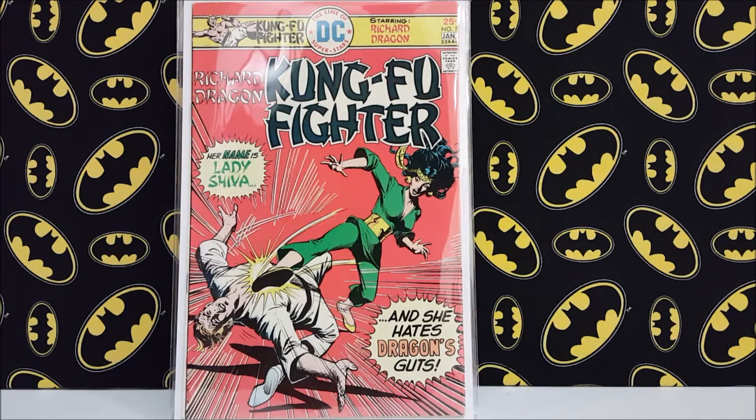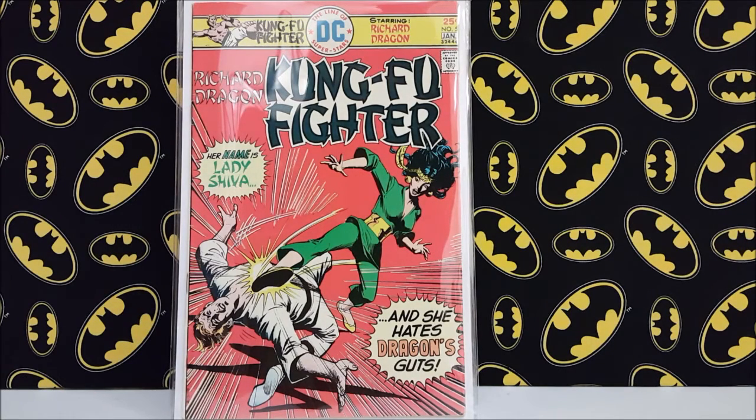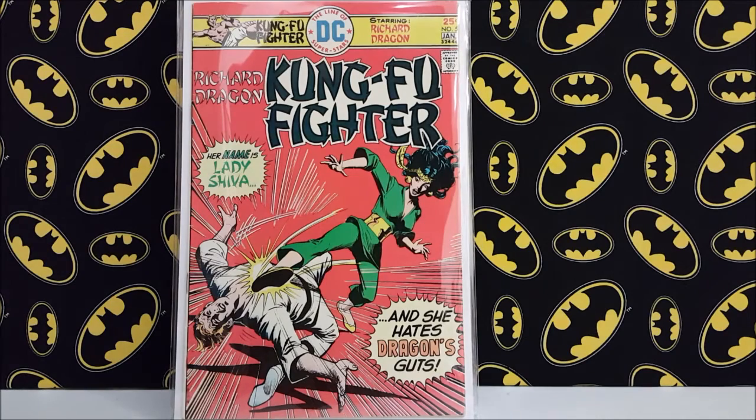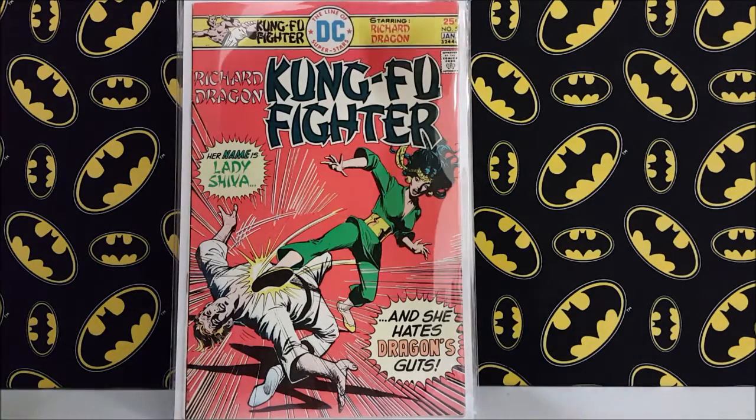The other key book I got on that trip was Kung Fu Fighter number five — paid eight dollars for it. It's a mid-grade copy, but it's the first appearance of Lady Shiva, who is just an awesome character. There are so many great characters especially in the Batman world, but Lady Shiva definitely deserves more attention and credit and should show up more often in the books. I'd been to that shop several times and they had it priced at $25, which I wasn't going to pay for one in this condition. This time the sticker was marked down to eight bucks, so I snatched it up.